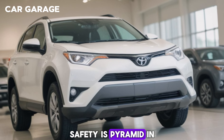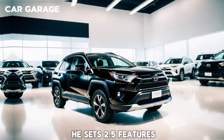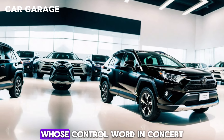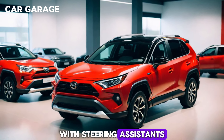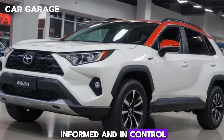Safety is paramount in the RAV4, equipped with Toyota Safety Sense 2.5. Features like the pre-collision system with pedestrian detection and full-speed range dynamic radar cruise control work in concert to protect you and your passengers. The lane departure alert with steering assist and road sign assist are just a few of the technologies that keep you informed and in control.